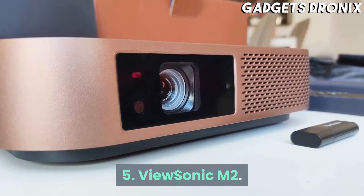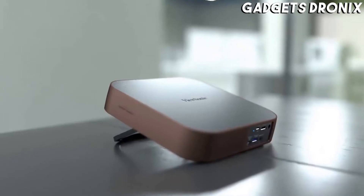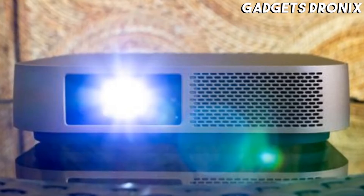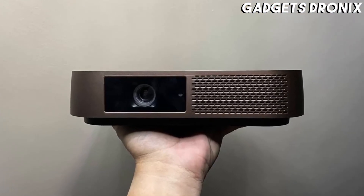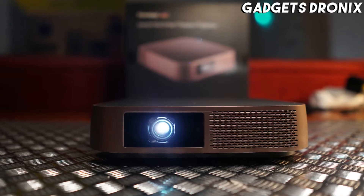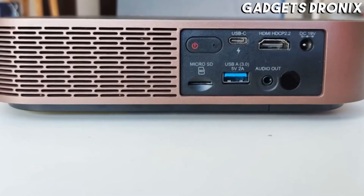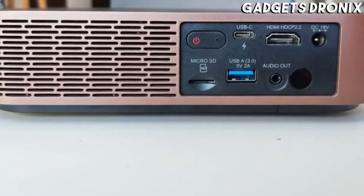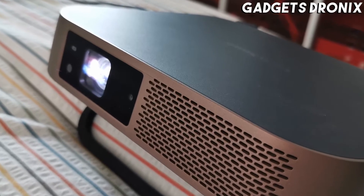Number 5: ViewSonic M2. The M2 is about the size of a cake and, like the Anker above, includes onboard streaming and a speaker. Unlike the Anker, you'll have to supply your own external battery like a portable charger or power bank. We didn't like its picture as much as the Anker either, but it does have one advantage: 1080p resolution, which is important if you want a big image with no visible pixels on your projector screen.